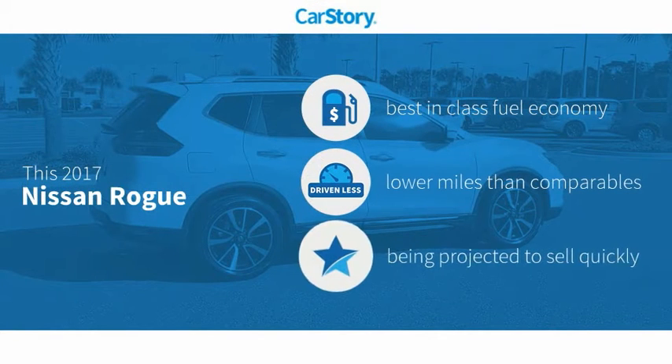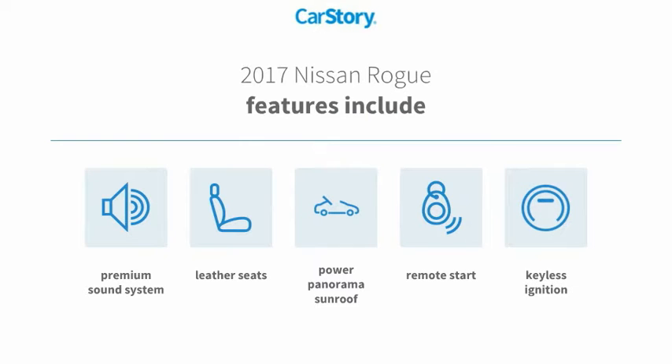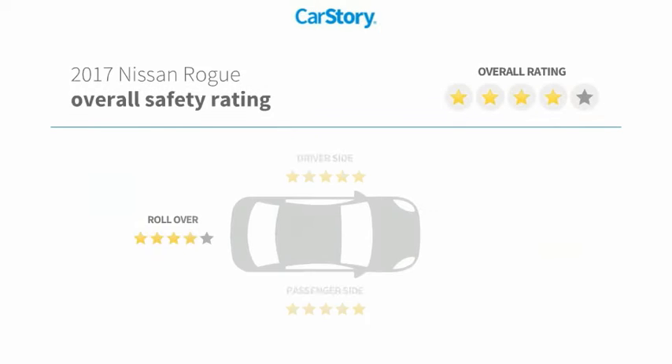Car Story research indicates this vehicle as having best-in-class fuel economy and low miles. Features also include remote start, keyless ignition, premium sound system, leather seats, power panorama sunroof, and has been listed as an IIHS top safety pick with these ratings.